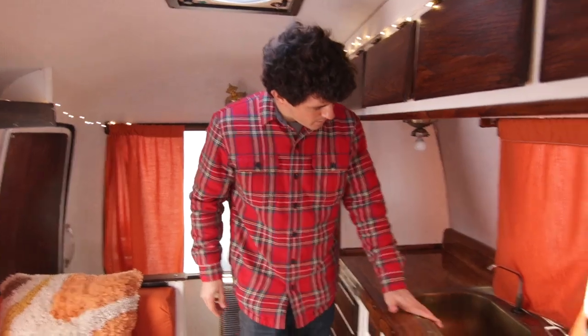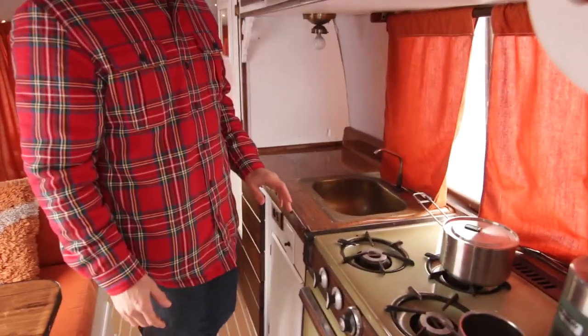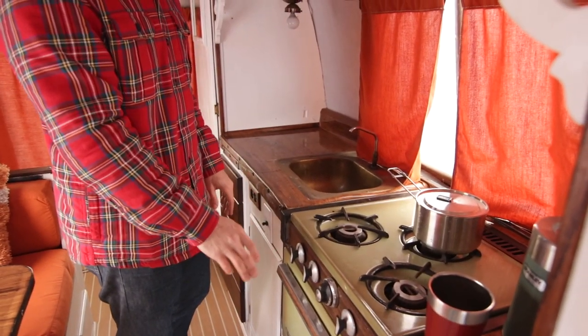We have a stove — the stove is green and we love it. We have a sink. We loved the green on the stove. That's one of the original things that we kept.